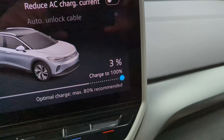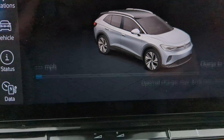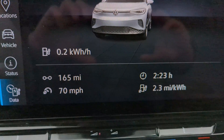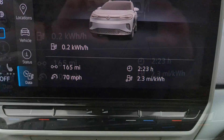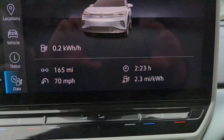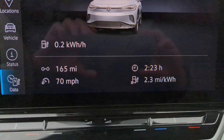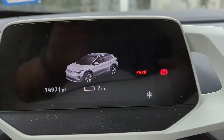We made it back with 3% state of charge. The stats are 165 miles of range at roughly 70 miles per hour on average. It took us nearly two and a half hours to run out 97% of our battery, and we got 2.3 miles per kilowatt hour during this trip. The digital display cluster says we have 7 miles of range left to zero.